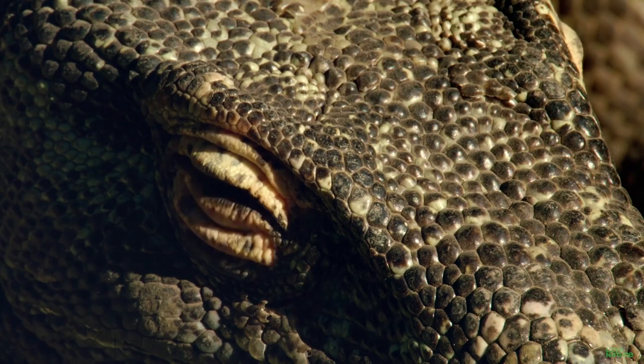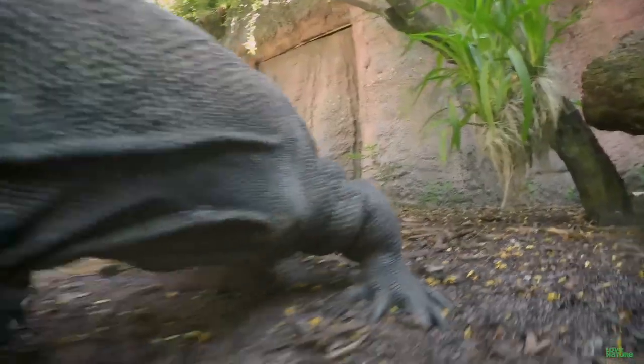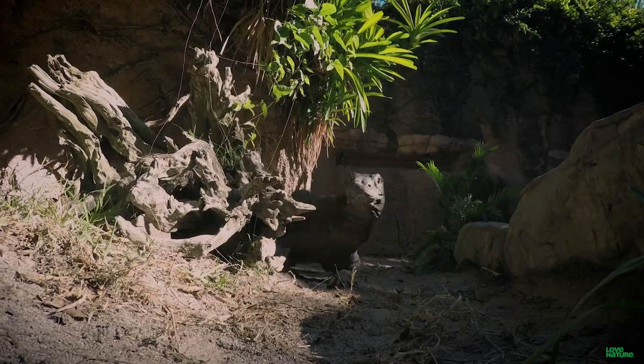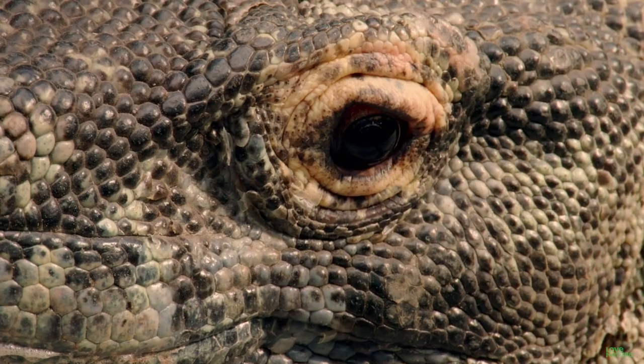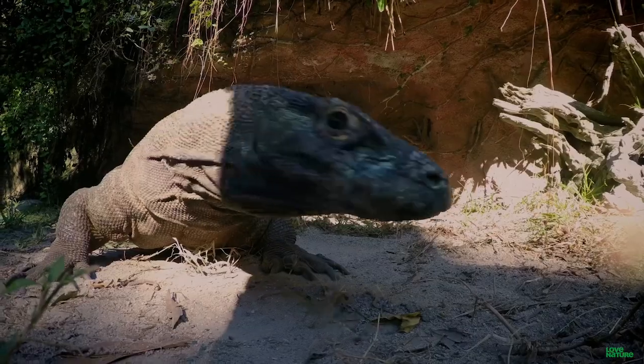Dragons have been the stuff of legend for centuries upon centuries, but you might be amazed to know they're real. Maybe not in the way we've been led to believe, but these monsters from Indonesia truly do justice to their name.